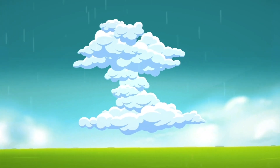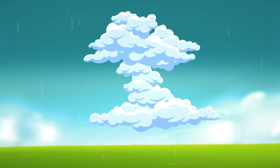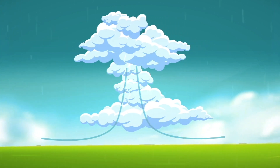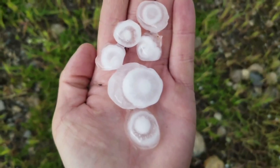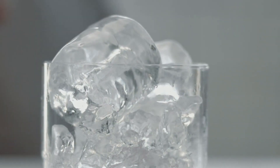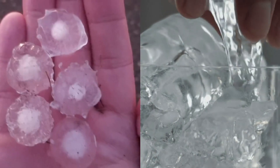For hail to form, the ideal cloud must be full of both supercooled water and water vapor. During intense updrafting winds, water droplets get carried towards the top of the cloud. The cold air freezes the droplets into tiny hailstones that are still light enough to be held up. As the stone passes through areas of water vapor and supercooled water, different layers of ice build up. This is why if you compare a hailstone to a chunk of ice from your freezer, you'll see the difference is the layers — the freezer ice won't have any.